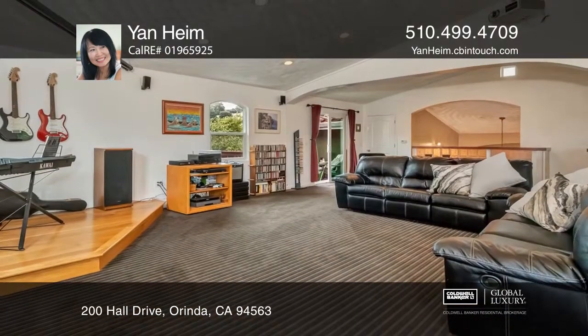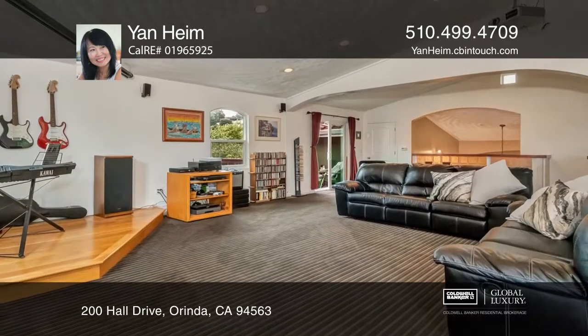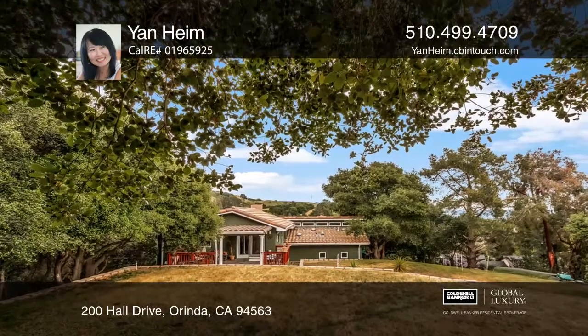The kitchen offers butterfly granite counters and formal dining rooms, while the den with a stage and projector provides entertainment.